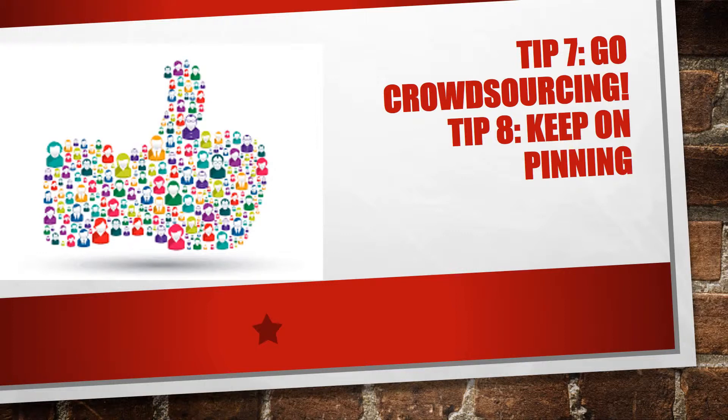Number seven: go crowdsourcing. Adding your own pins takes time and effort, so why not let others do it for you? Get your customers or readers in gear and let them provide the content for you. Give your customers a reason to share — is your company active in travel or tourism? Ask customers to share their holiday pictures. Selling kitchen appliances? Let people show off what they've made with your products. With some imagination you can turn anything into a contest, adding an incentive to participate. A contest is also excellent content for your other channels.